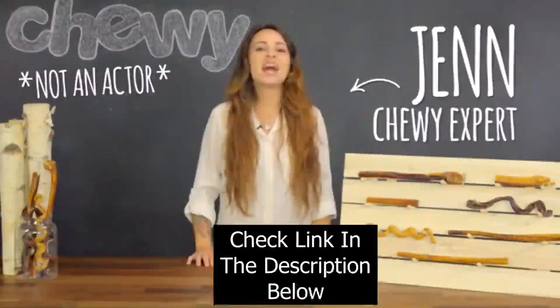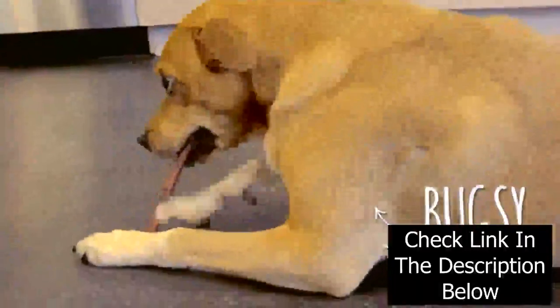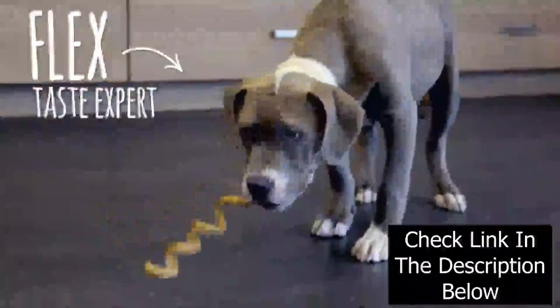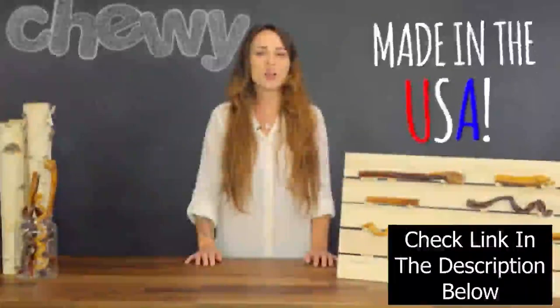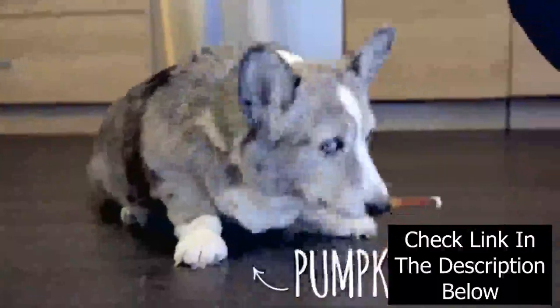Hey Dog Lovers, I'm Jen and I'm here to talk about Bully Sticks from USA Bones & Chews, the treats everyone is barking about. USA Bones & Chews Bully Sticks are made and sourced in the USA and are excellent treats for puppies, adults and seniors alike.